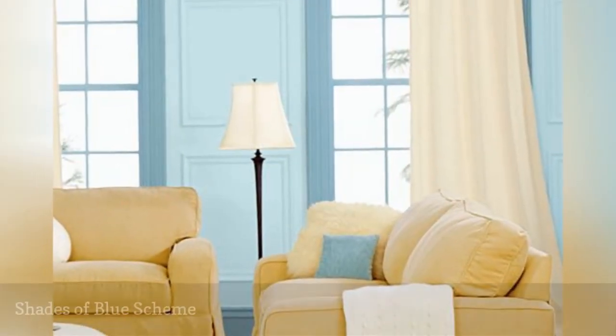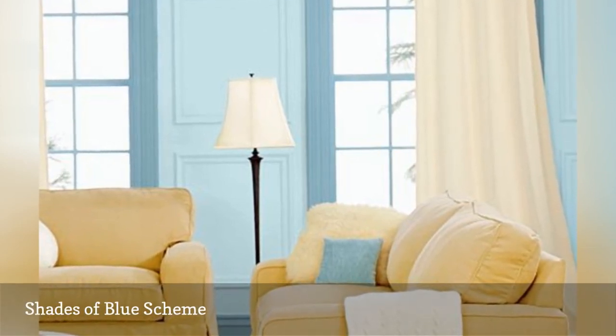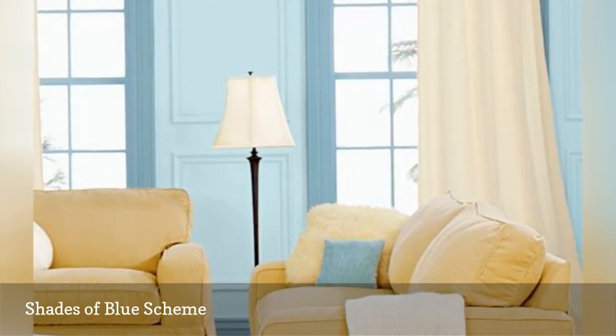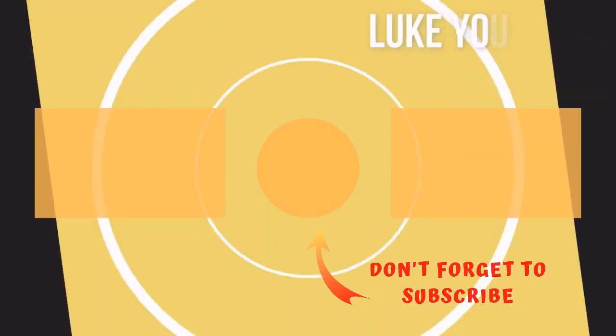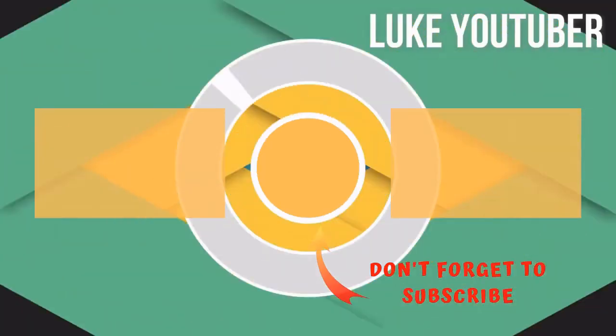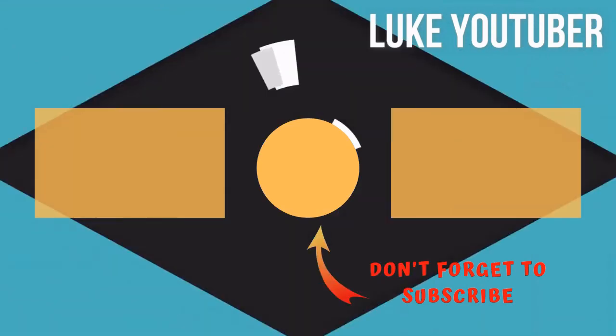This light and airy color scheme is created by Behr's Ionic Sky for the walls and a darker Bone Voyage Blue for the trim. Thanks for watching — subscribe for more interesting videos, and please hit the like button for the YouTube algorithm.